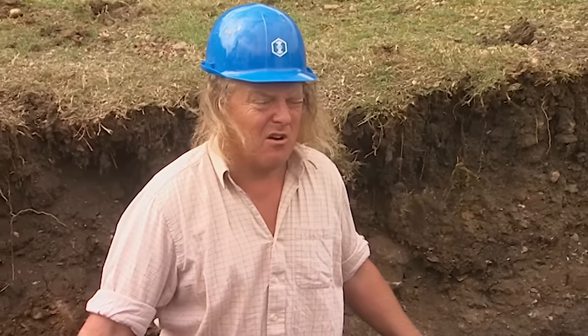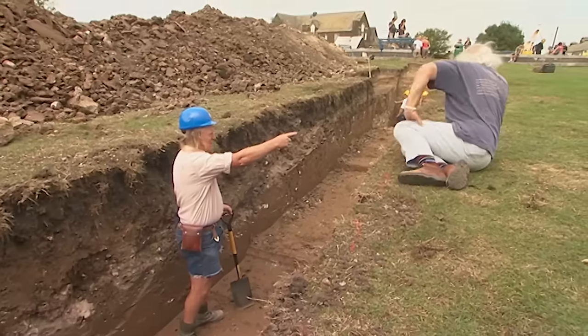The outer wall of the rotunda ought to come through somewhere here, but all they've got is clay.